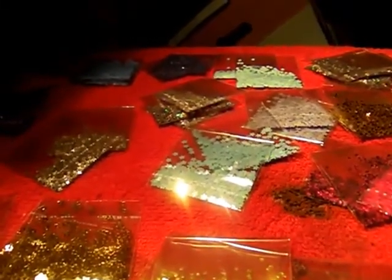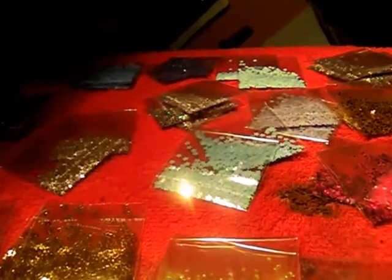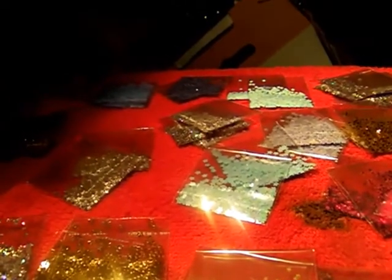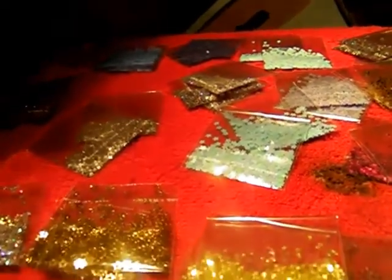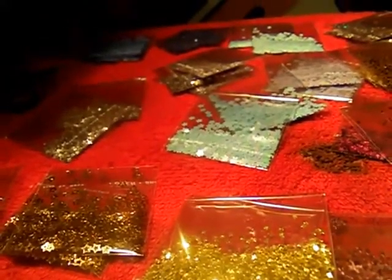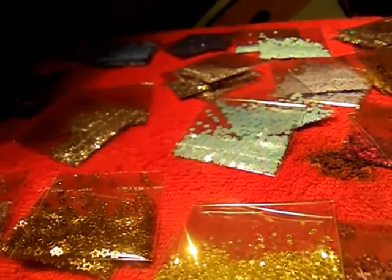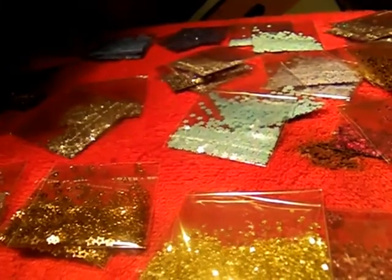All right you guys, today I'm coming at you with a haul — a cheap spangle haul from Cheryl Sorrell Carbajal, C-A-R-B-A-J-A-L. The way she sells her spangles is she'll send you a spreadsheet, you choose what you want, and she gives you the total including shipping. My shipping was about $6 and I spent about $20, and she sells her spangles really cheap.